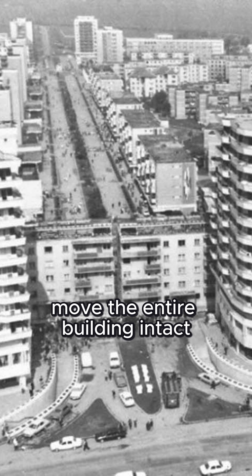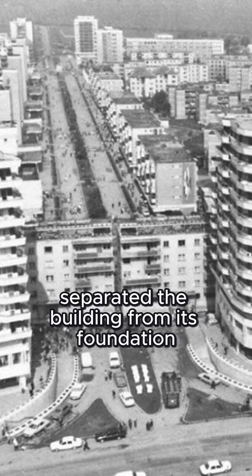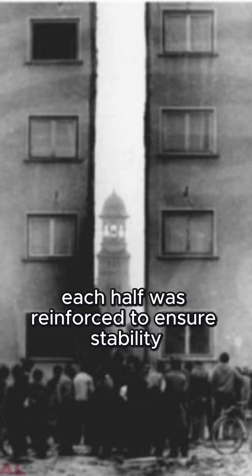Their solution? Move the entire building intact. First, they carefully separated the building from its foundation and then split it in half. Each half was reinforced to ensure stability during the move.